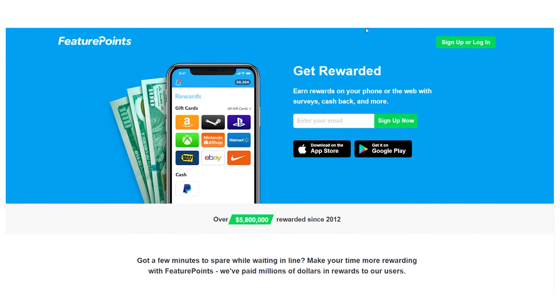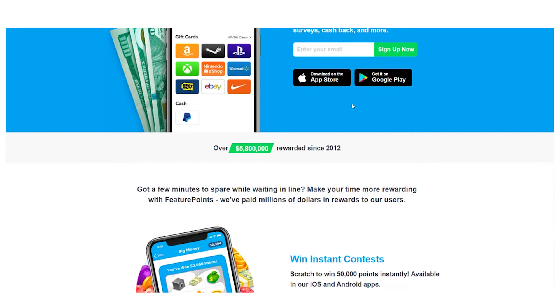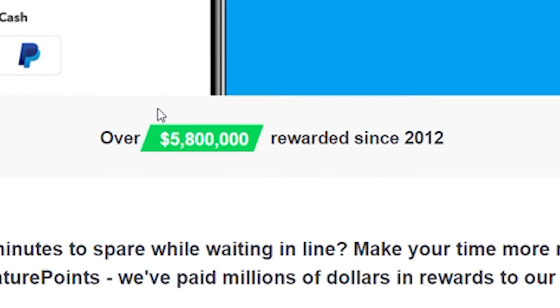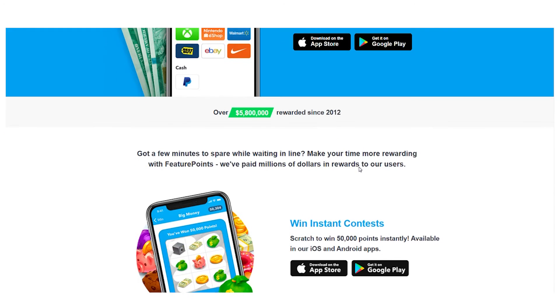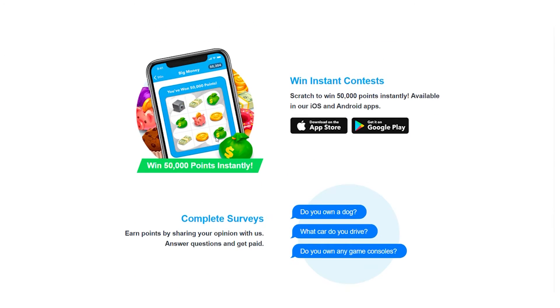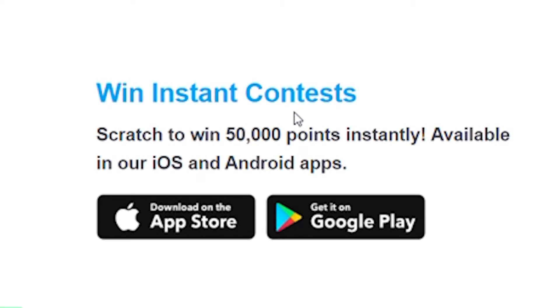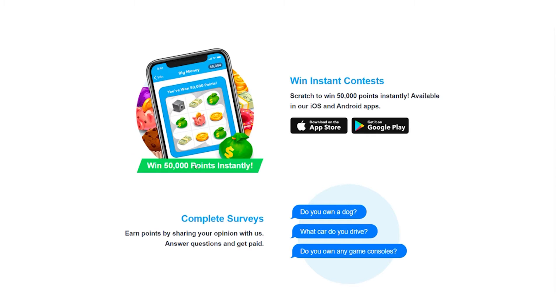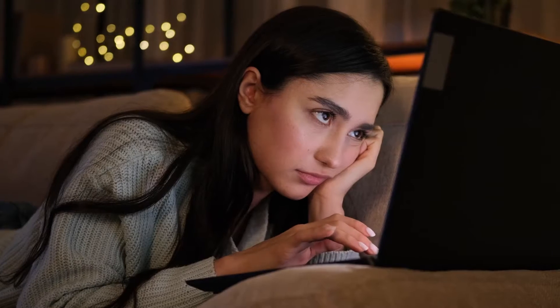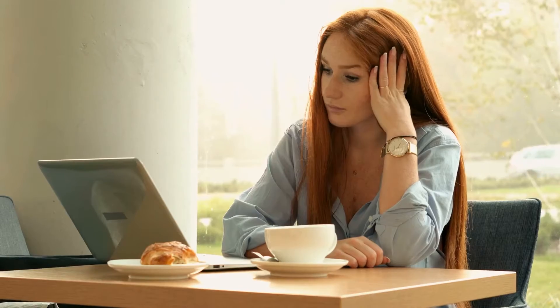If you go to featurepoints.com, you can look through the main website and discover precisely what this is all about. You can see that they have paid out nearly $5 million to their members since 2012. There are a variety of methods to earn money with this app, one of which is by winning instant contests — every time you log in, you'll be able to enter this contest to basically scratch and earn money. You can also complete different surveys, though I don't recommend those because they can be boring, long, and take a lot of time.